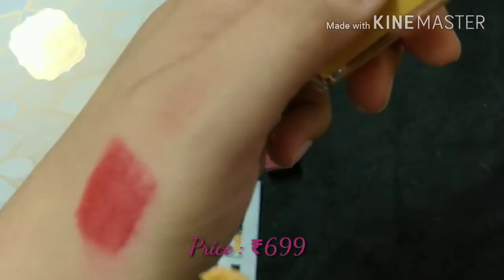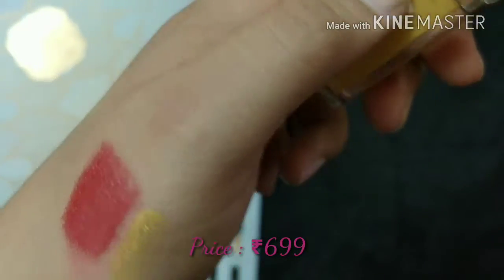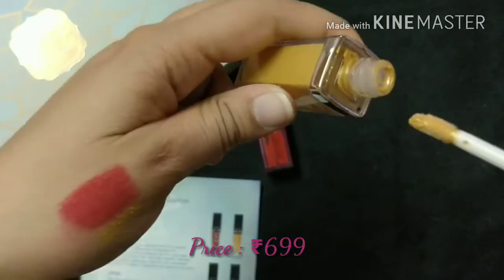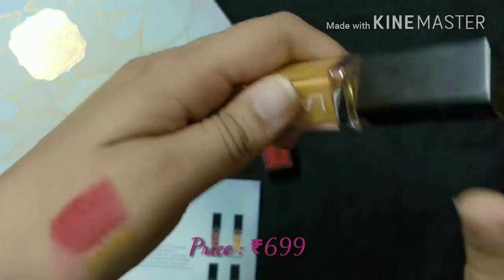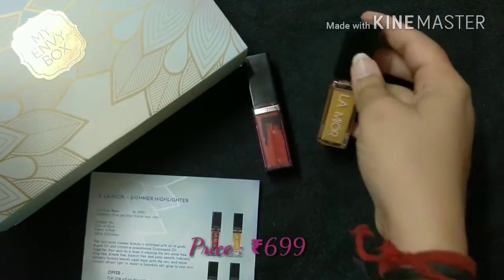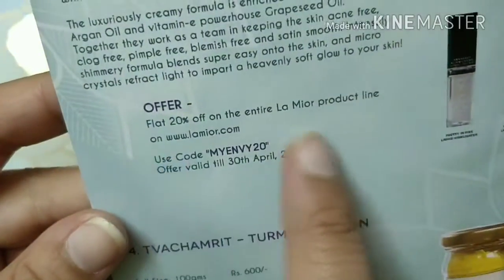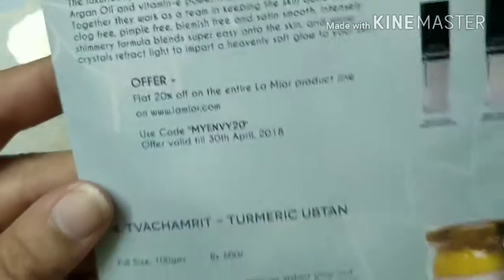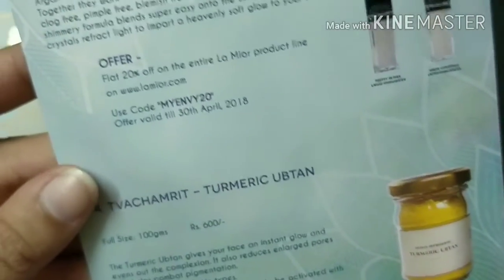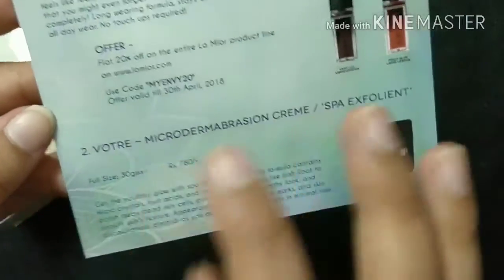Let me show you the swatch of the highlighter as well. I actually used it yesterday and I really liked how it was looking on my skin. These are the two products from La Mior this time. If you use the discount code, you will get a flat 20% off on the entire La Mior range — I will also mention the details in the description box.